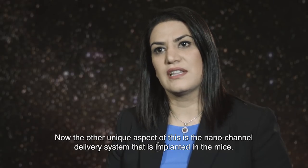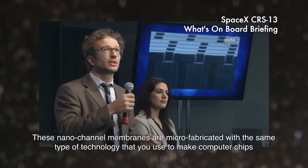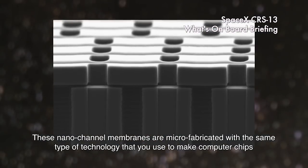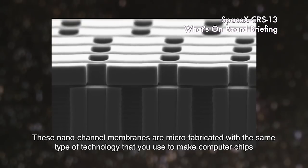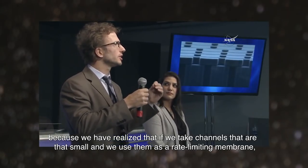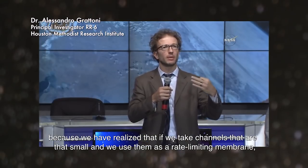The other unique aspect of this is the nanochannel delivery system that is implanted in the mice. These nanochannel membranes are microfabricated with the same type of technology that you use to make computer chips. We have realized that if we take channels that are that small and use them as a rate-limiting membrane,